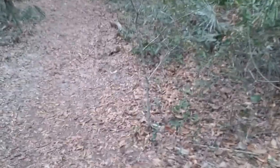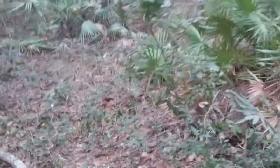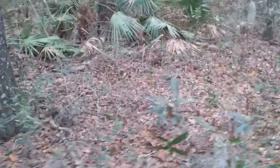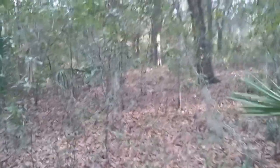My spidey senses are tingling — there's stuff all in this brush here. Oh, squirrel, man. There's a whole community of squirrels here.